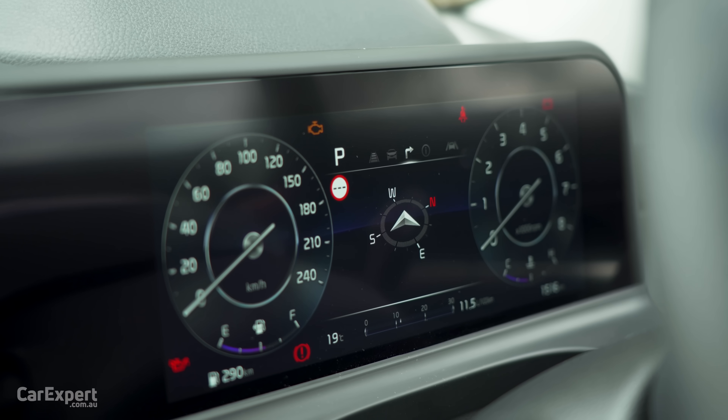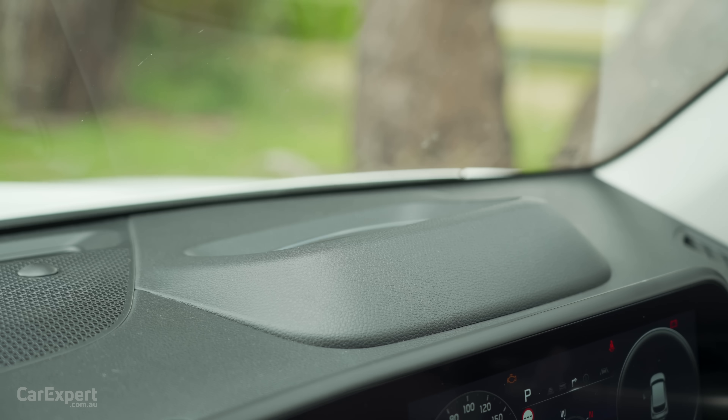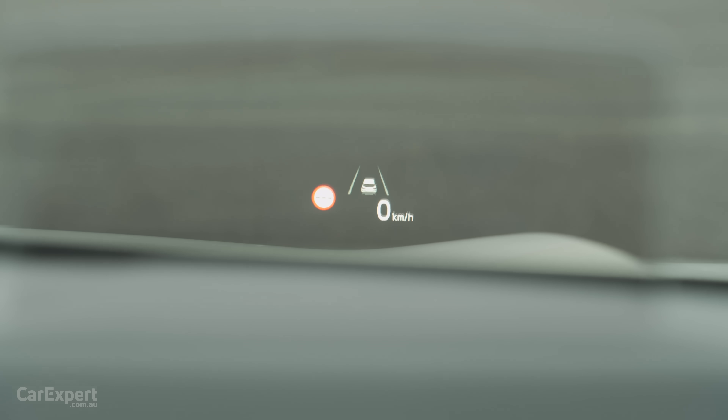Ahead of the driver you have another display, and you can whip through the menus when you change the drive mode as well — the menu changes, which I think is pretty cool. And finally, you have a head-up display projected onto a piece of Perspex, and that tends to work pretty well.